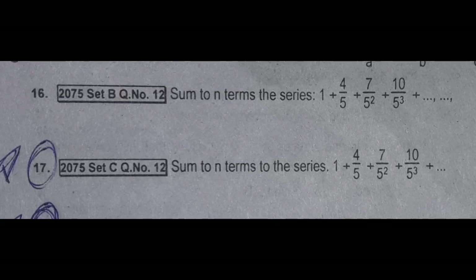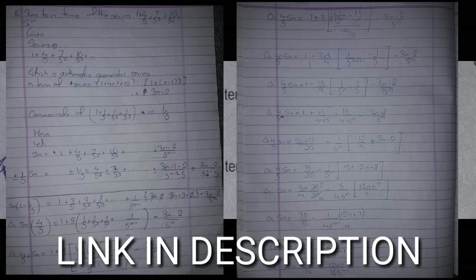Hello guys, welcome to my another video. In this video I will solve question number 16 and 17 of the sequences and series. There are some questions and explanations or solutions in this video.